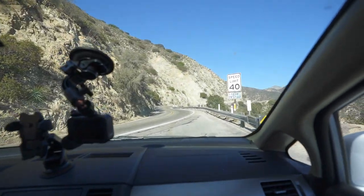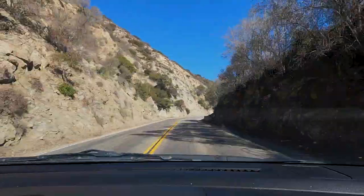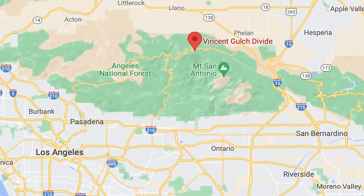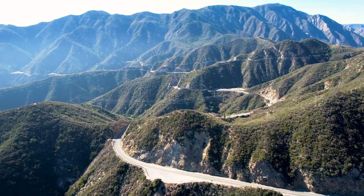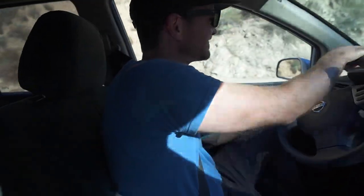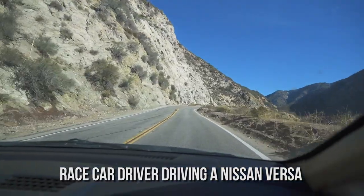You ready to get back on the road? Let's go. The hike we're going on is right outside of Wrightwood, California, which is right by the Mountain High Ski Resort. Good part is it is a fun, windy road on the way up. Are you a race car driver? A race car driver driving a Nissan Versa.